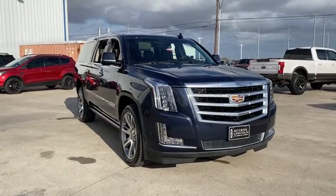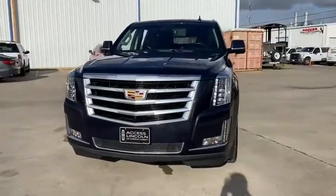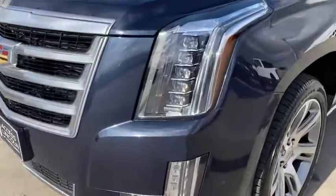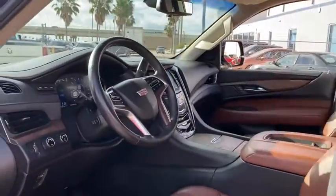Looking for the right vehicle? Check out the 2017 Cadillac Escalade ESV. The Cadillac Escalade ESV is a longer version of the Escalade. The ESV is a large, luxurious SUV that delivers performance and style.